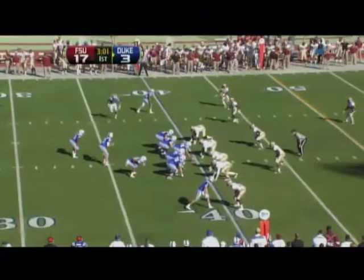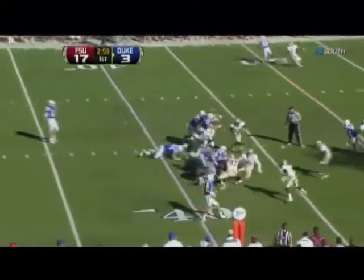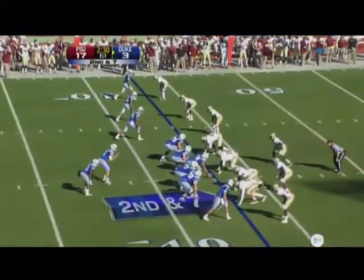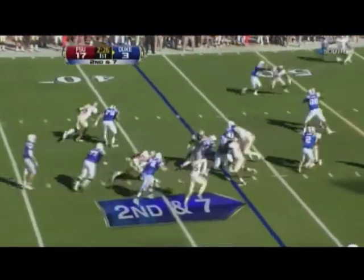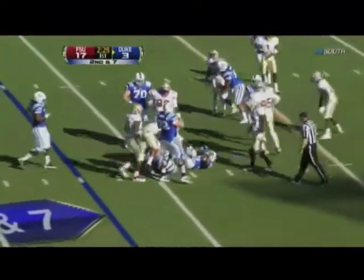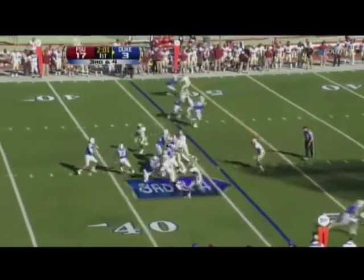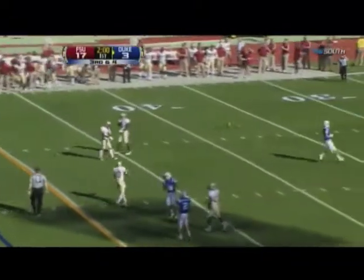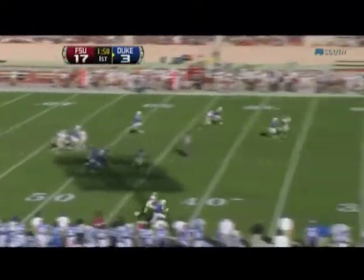Desmond Scott in the backfield with Sean Renfrey, Duke at their own 40. Scott picks his way out to the 43-yard line. Connor Vernon and Donovan Varner have one catch each so far. Draw plays — Scott to the 36. On third and four, Renfrey — Florida State shows blitz, here they come. Another pass tipped and it's incomplete. Werner has all three deflections.